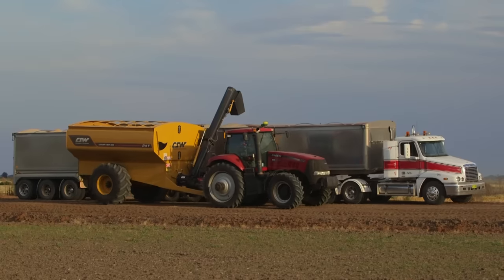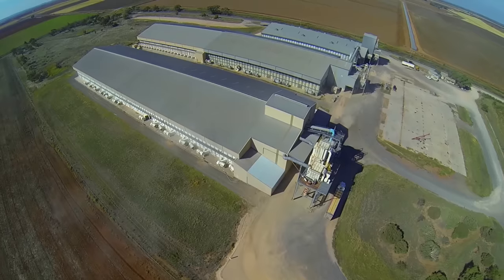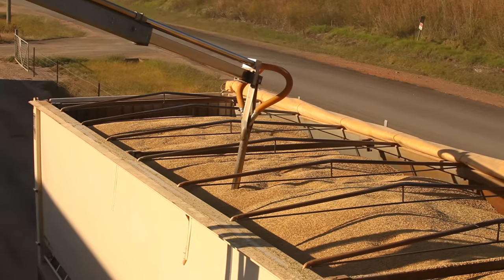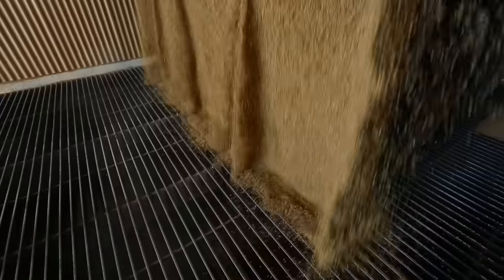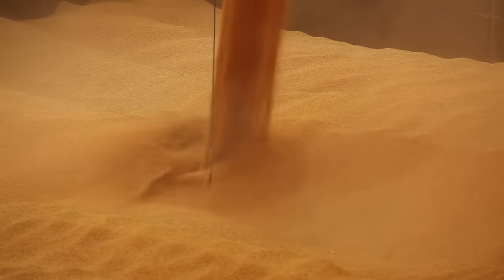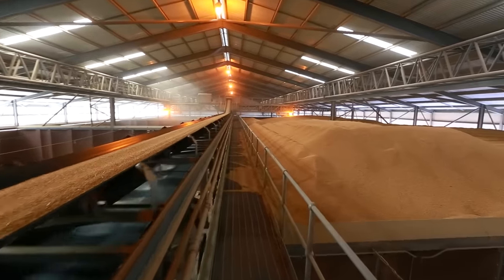The tractor unloads the rice from the chaser bin into trucks on the edge of the paddock. When the rice is harvested, it is called paddy. Trucks transport the paddy to rice storage sheds for drying. The paddy dries in the shed until it contains about 14% moisture. After this, it is held in storage until it is ready to be transported to a rice mill.